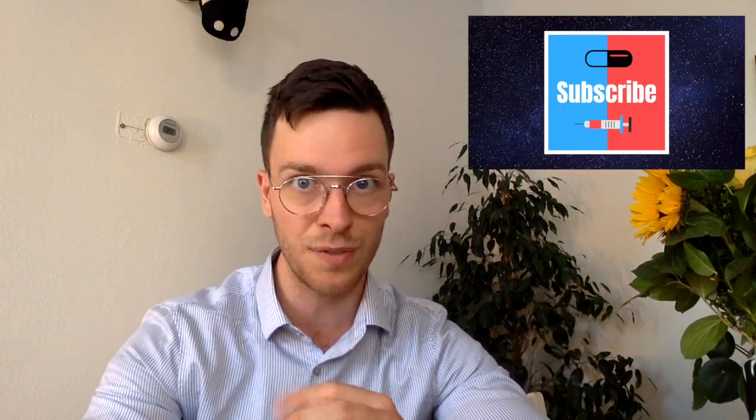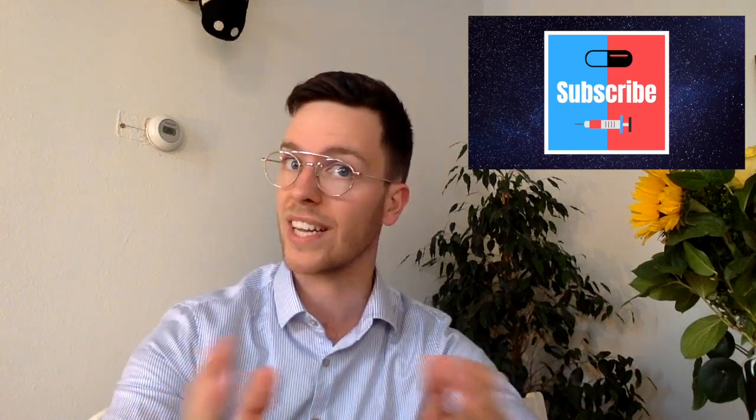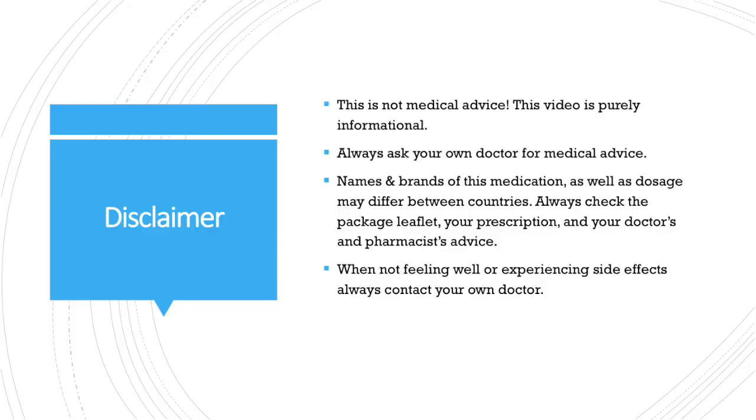If you're watching for the first time, my name is Raul. I'm a final-year medical student and I make weekly medical videos to educate myself as well as you. If you're interested, don't forget to subscribe for more upcoming weekly content. Before we start, a little disclaimer: this video is meant purely informational and is not medical advice. If you're looking for medical advice, always contact your own doctor.